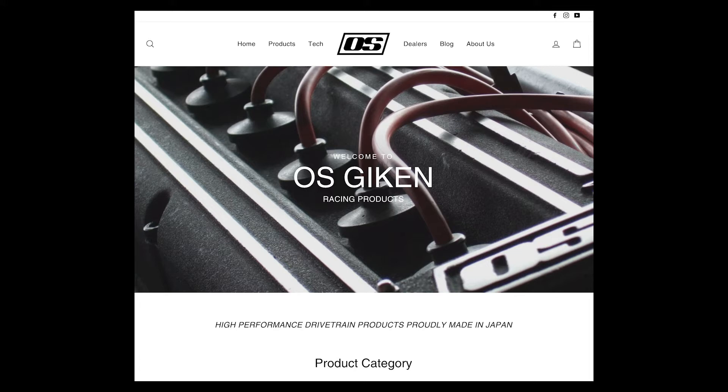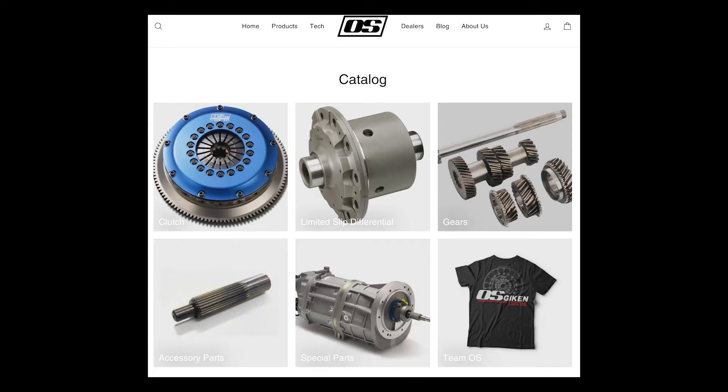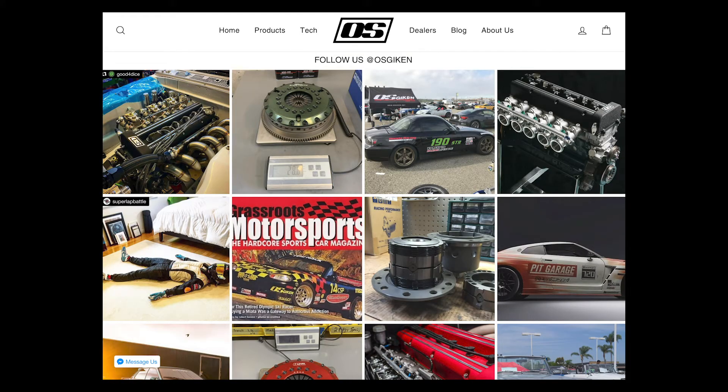We're moving on to the next company, which is OS Gaiken — I know I butchered that one, I apologize. Starting in the early 1960s, Masaruo Okazaki set out on a mission to build high-performance Japanese race engines to compete with the championship-winning European offerings of the time. Armed only with a pure passion for motorsports and an intimate ability to absorb information, he basically took things apart in his garage, figured out how they work, and designed improvements to increase performance.